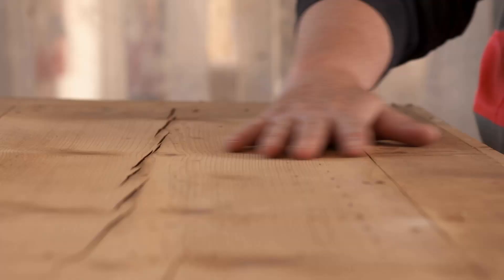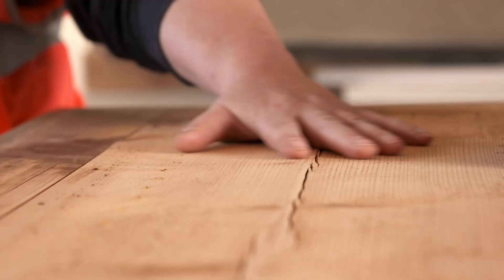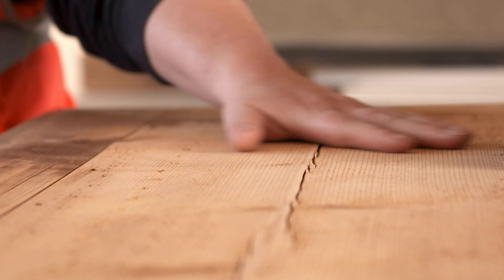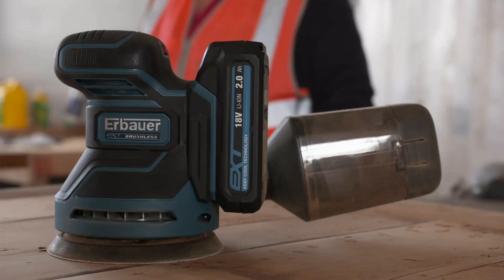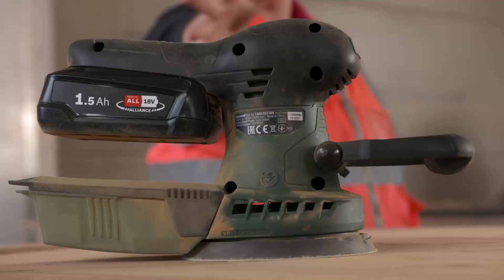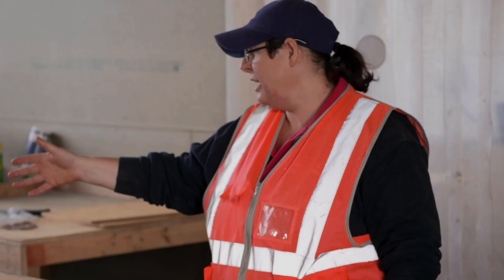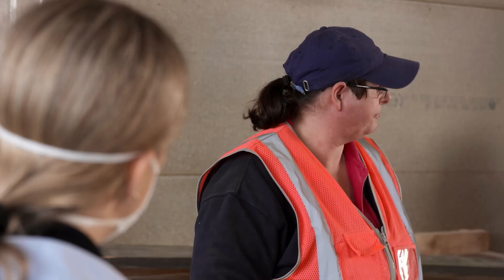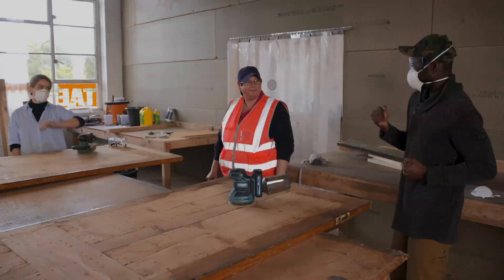Dell comes to feel both sanded surfaces — both very smooth. With both machines having performed well, for Dell it comes down to ease of use. She finds the Bosch a little too dusty and bulky, while the Erbauer is more versatile to move and has better dust containment. The Erbauer wins round one — nil to Georgie.